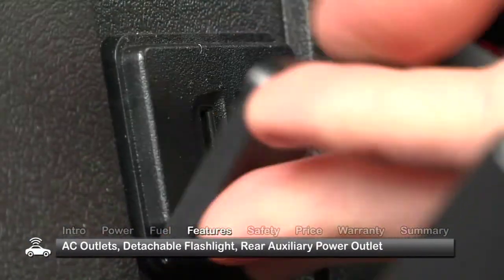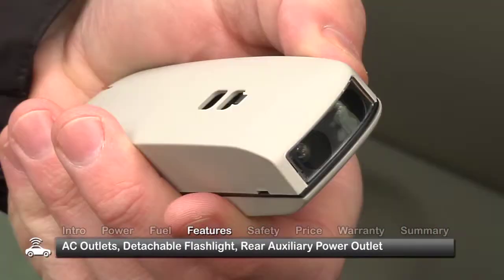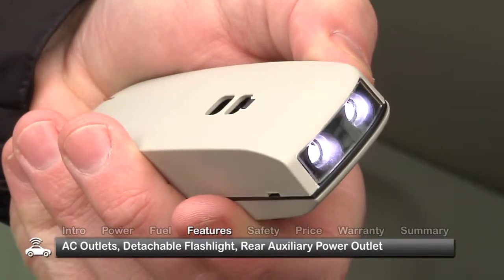Features like the wall-style AC power outlets, detachable flashlight, and rear auxiliary power outlet come in handy when camping or tailgating.